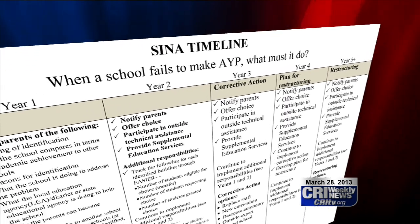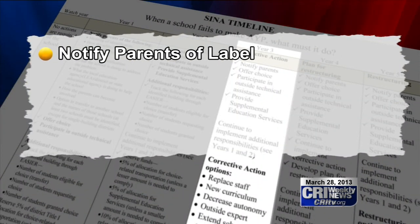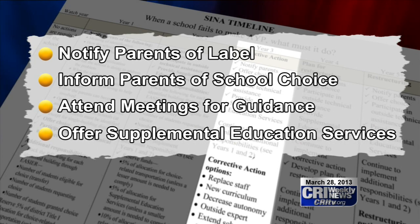As a school in need of assistance in year three, all the same requirements as year two apply — notifying parents the school is in need of assistance and informing parents of alternative school choices. However, only one school choice exists for the Oskaloosa district. Educators must also attend meetings with officials for guidance and offer supplemental education services, such as after-school programs.